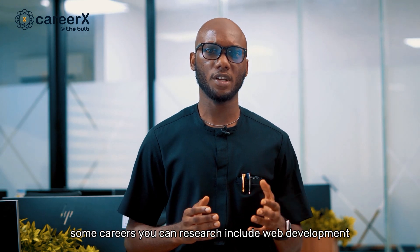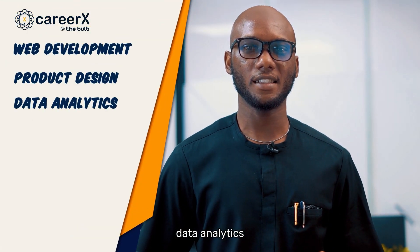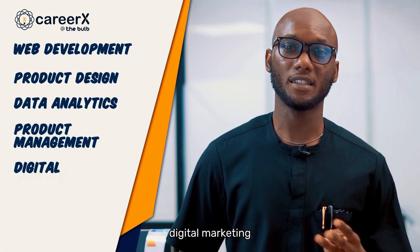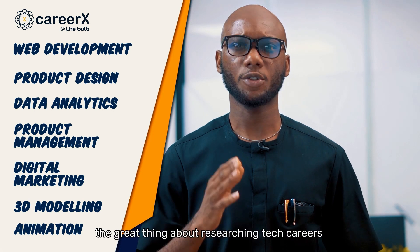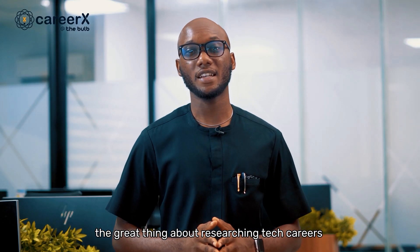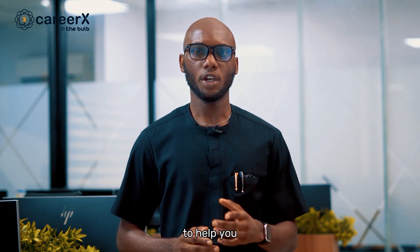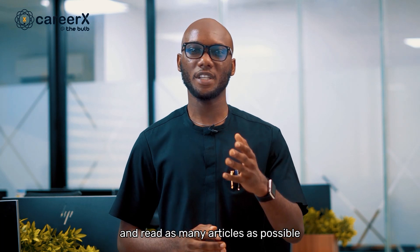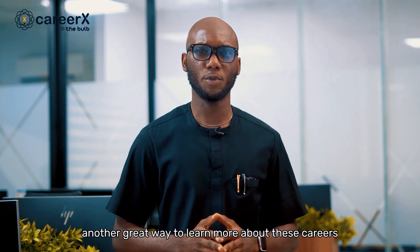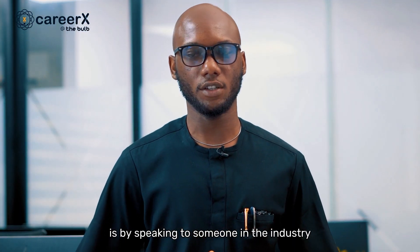Some careers you can research include web development, product design, data analytics, product management, digital marketing, 3D modeling, and animation. The great thing about researching tech careers is that there is an abundance of information on the internet to help you. You could watch videos on YouTube, including some of our past CareerX episodes, and read as many articles as possible.